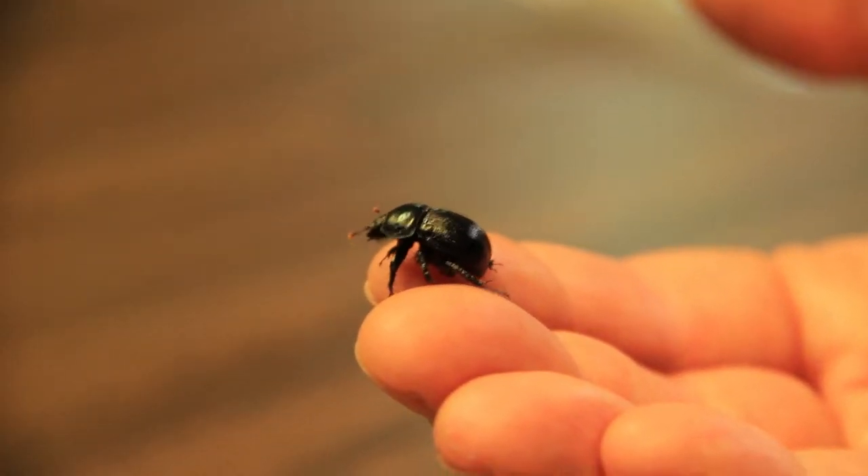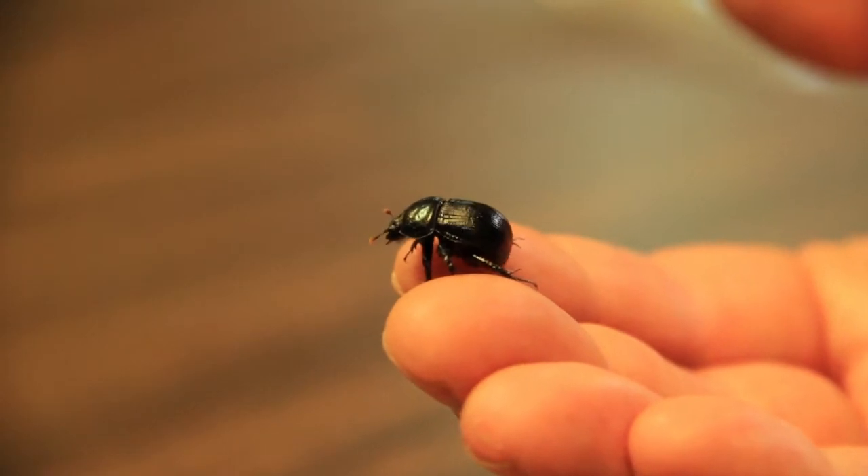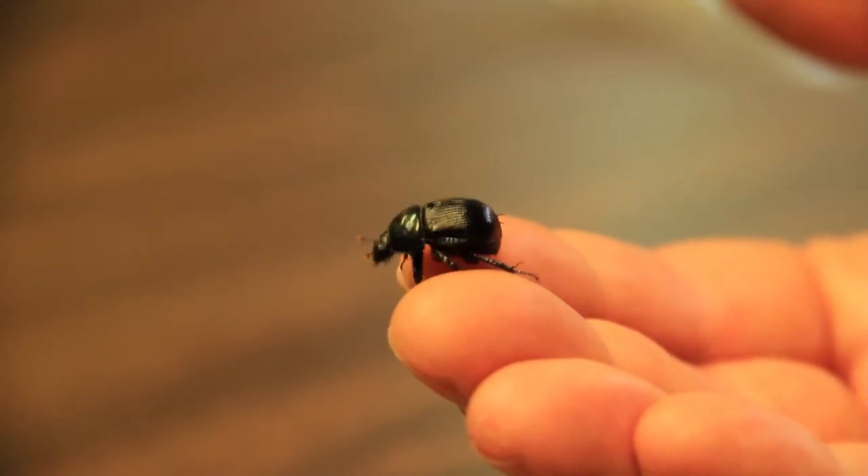There are dwellers that live inside of a dung pat. They lay their eggs in the dung pat and then they fly off to find another one. So they just come in, lay their eggs and leave.